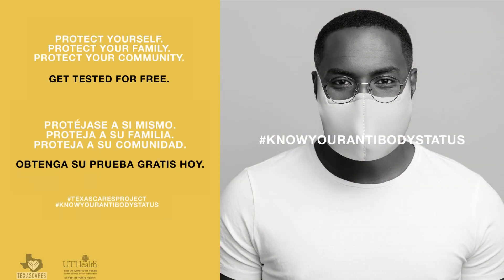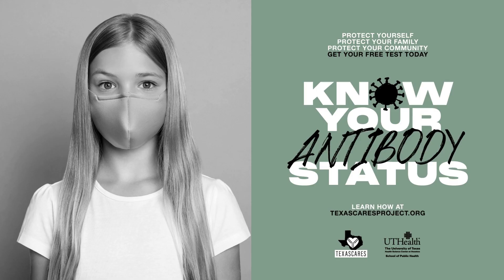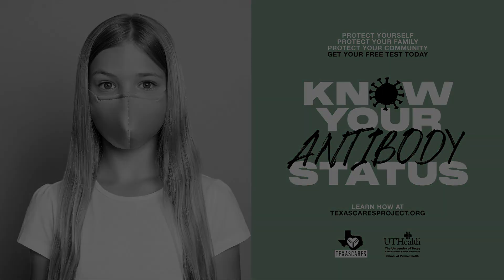Protect yourself. Protect your family. Protect your community. Get tested for free so you can know your antibody status. Learn more at texascaresproject.org and enroll today.